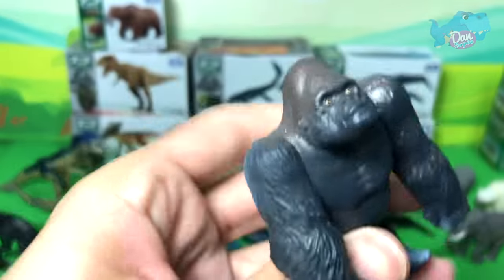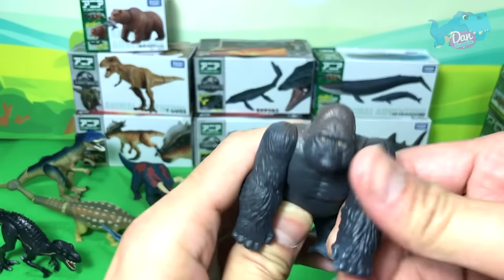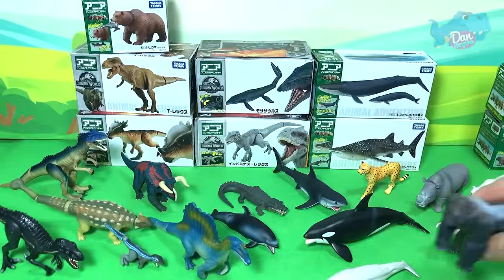Gorilla! That's right — so cute and so adorable. I'll place this right over here.